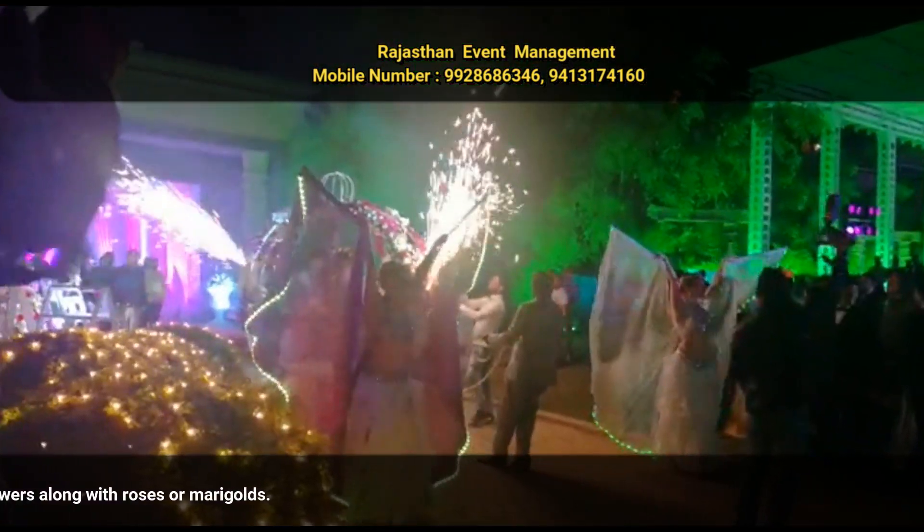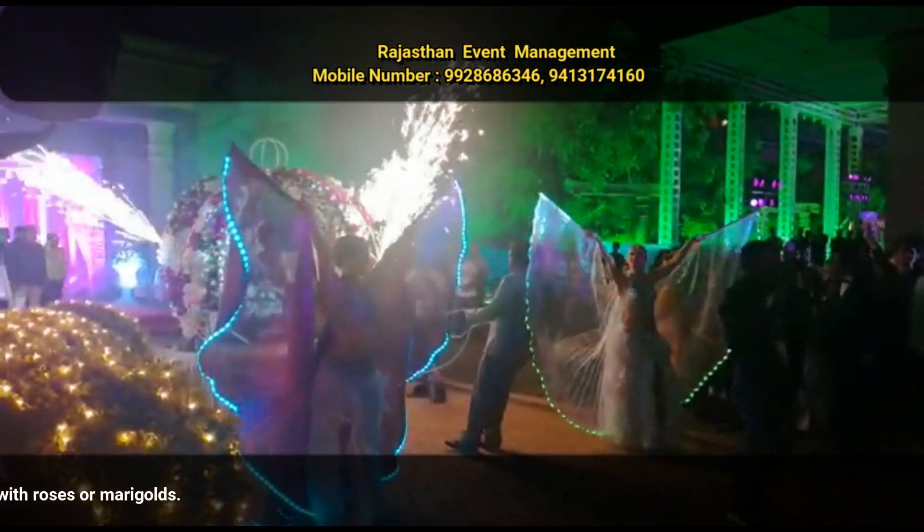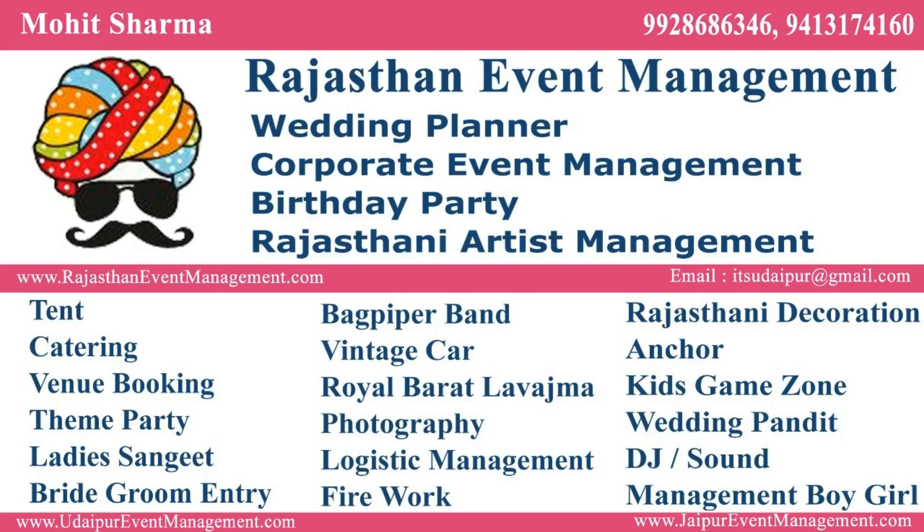It has grown in significance. This is the reason weddings these days require a specialist Jamala ceremony planner to ensure it is organized in an effective manner. We have unique and exquisite themes available to suit every wedding's needs. Welcome to Rajasthan Event Management. Rajasthan Event Management provides Wedding Event Management, Corporate Event Management, Birthday Party, and Rajasthani Artist Management. Subscribe to our YouTube channel and press the bell icon for more videos. Contact 9928686346.